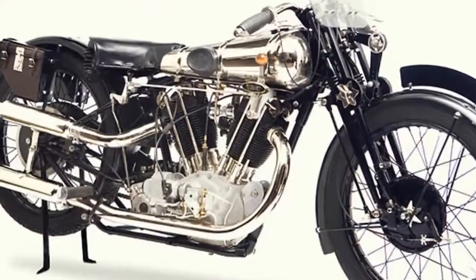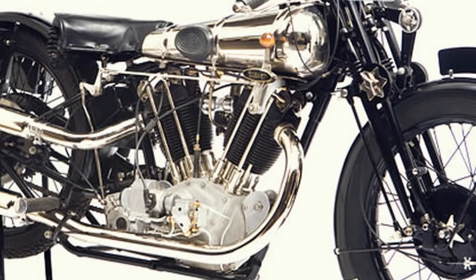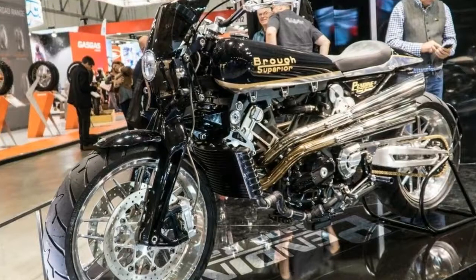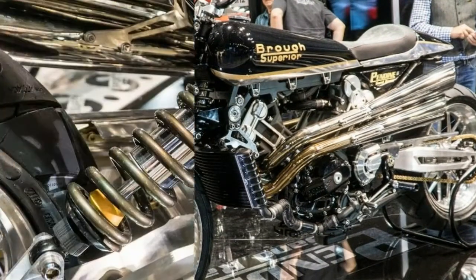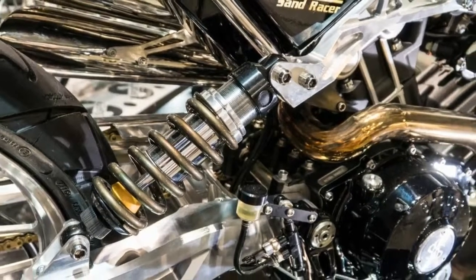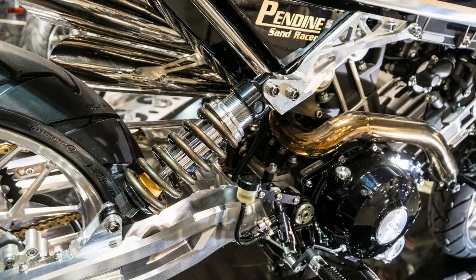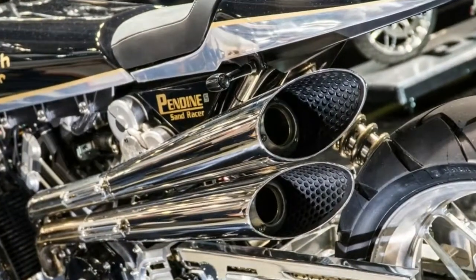Brough Superior are still very much the Rolls-Royce of motorcycles, and with the full production SS100 MK2 now on sale in the UK, the firm is genuinely back in business. But just as we've become used to their bold modern interpretation of the vintage Brough styling that makes the SS100 stand out in any crowd, the firm have created an even bolder new bike for 2018: the Pennine Sandracer.